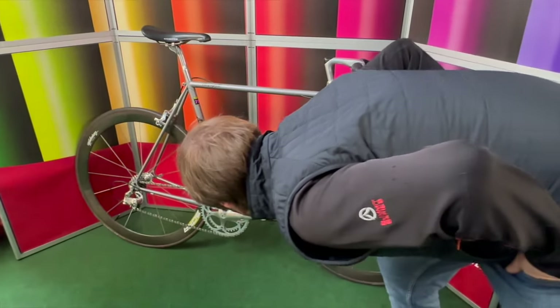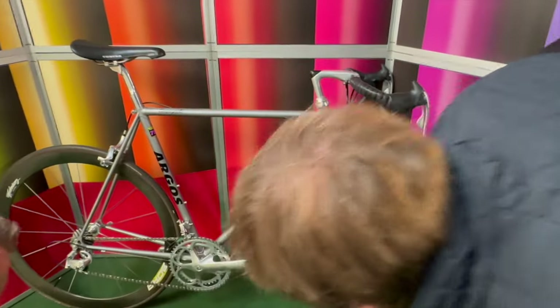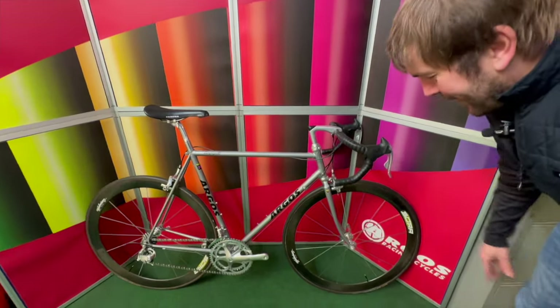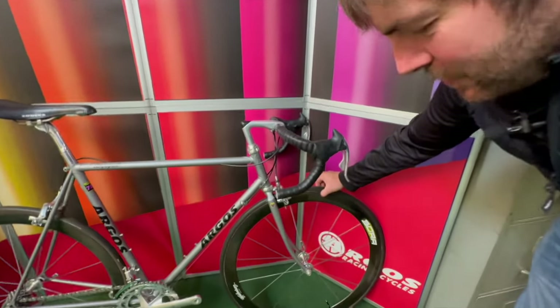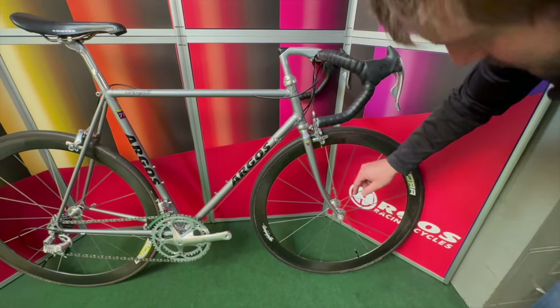Here we have a lovely build. It's an original Argos bike made with 753 metric tubing, so the tubing is a little bit thinner. It's got some crazy parts on it — tubular wheels and Campag hubs. The spoke count on both the front and rear wheels is 16 spokes. That's crazy.